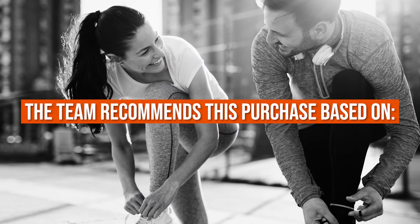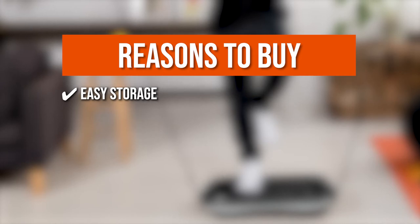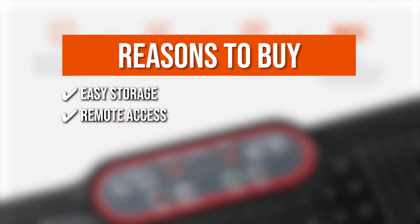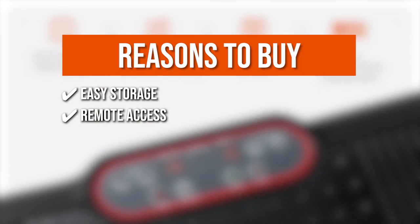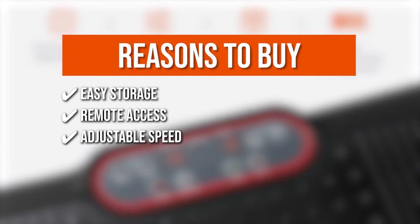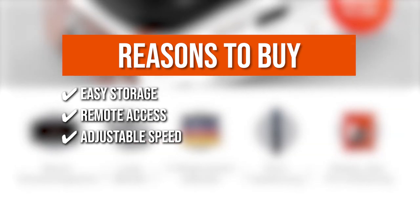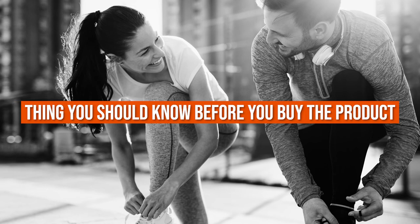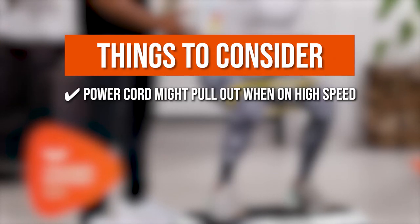The team recommends this purchase based on the following. Easy Storage: the vibration plate can easily be stowed away with its handle and wheel. Remote Access: adjust your settings while you work out with the included handy remote. Adjustable Speed: switch between speed settings from 1 to 99 to maximize your workouts. Proven Safe: its anti-slip rubber on top and stabilizing suction on the bottom allows for a safe workout. Note: the power cord might pull out when on high speed.